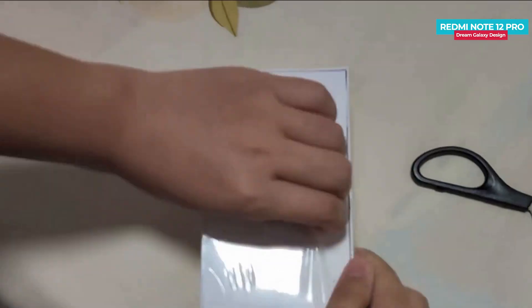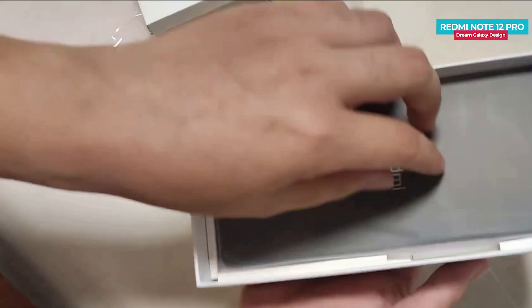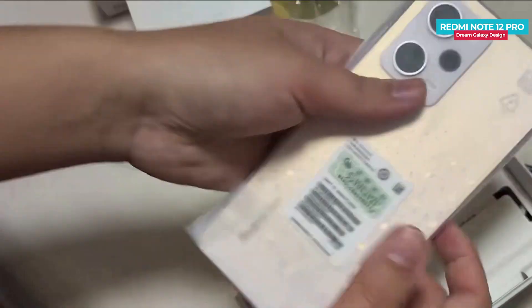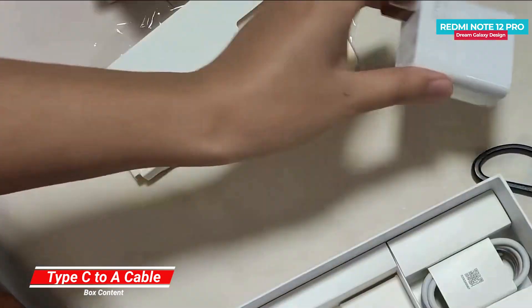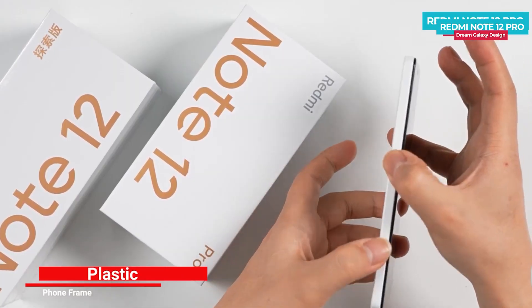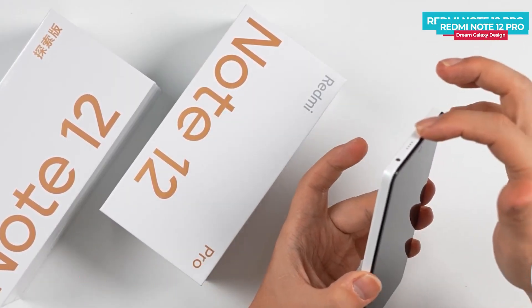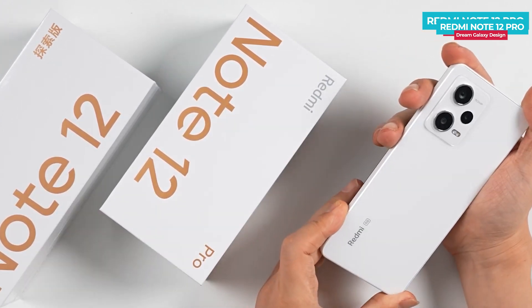The plastic seal is cut and the lid is opened. Inside, there is the Redmi Note 12 Pro Dream Galaxy color unit, a 67W power adapter, and a Type-C cable. I have already uploaded a Redmi Note 12 Pro white color unboxing and first impression video — you can find the link in the description and in the card.